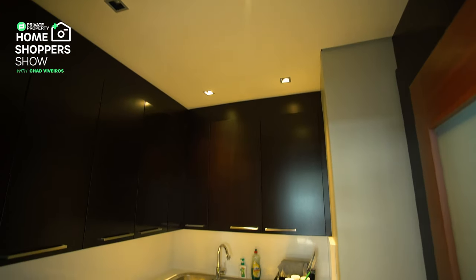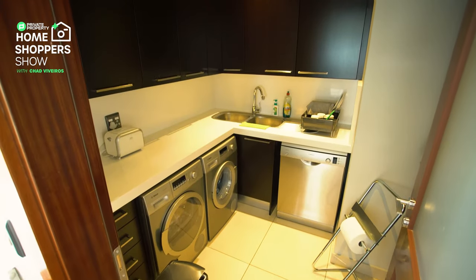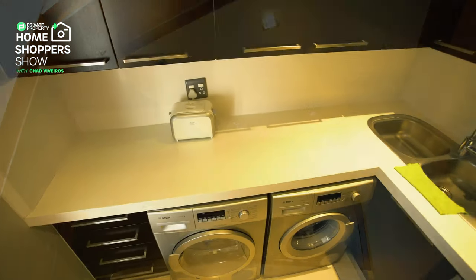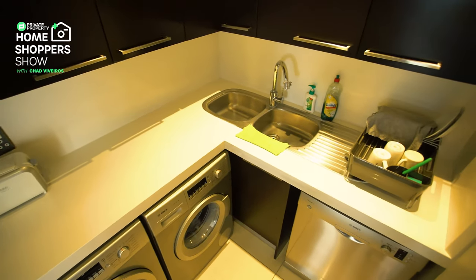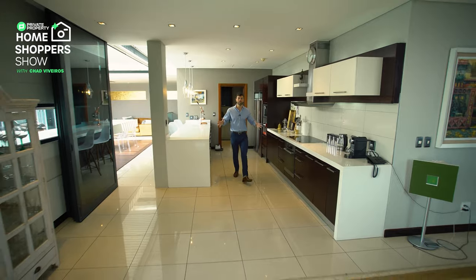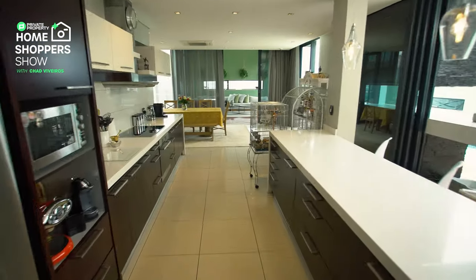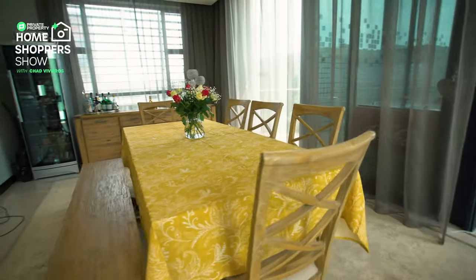The scullery area has a continuation of those beautiful marble countertops, a double sink for all your washing-up needs, under-counter storage for your appliances, and the relevant plug points. Leading back into your kitchen area, this makes it so easy when you're whipping up meals for guests to then sit down in the dining room area and enjoy a fantastic family gathering.